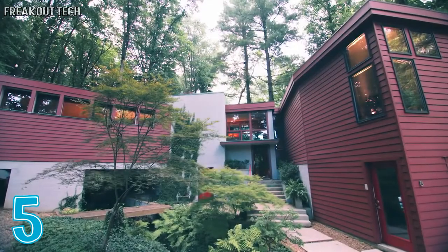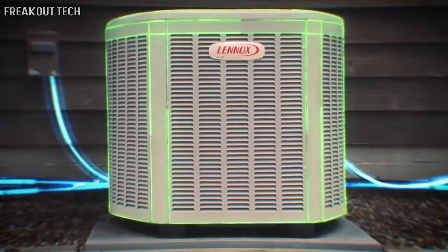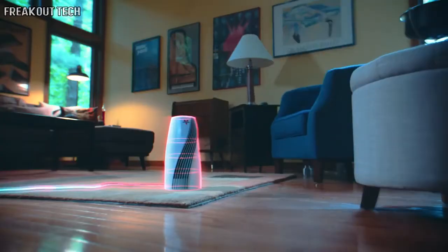Imagine if you could see electricity as it flowed through your home, like a superhero with x-ray vision. You'd see the energy used to cool your rooms, cook your food, and light your home. And when it was being wasted rather than used wisely, you'd know right away.